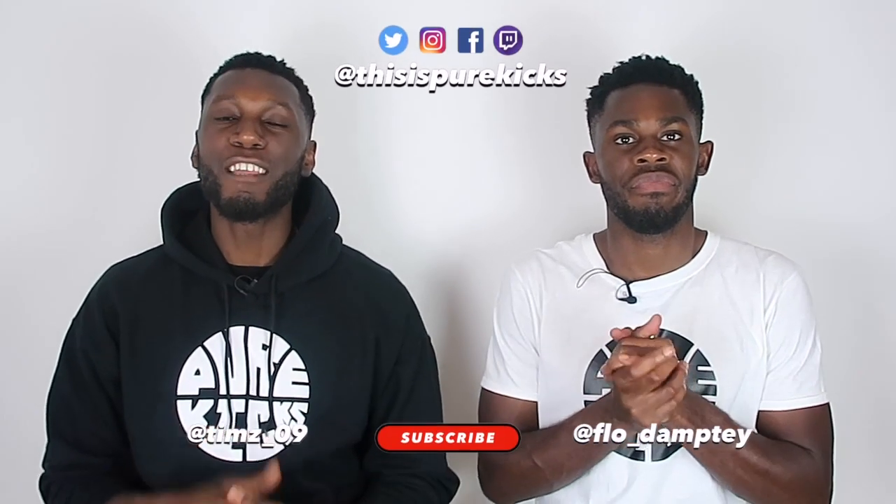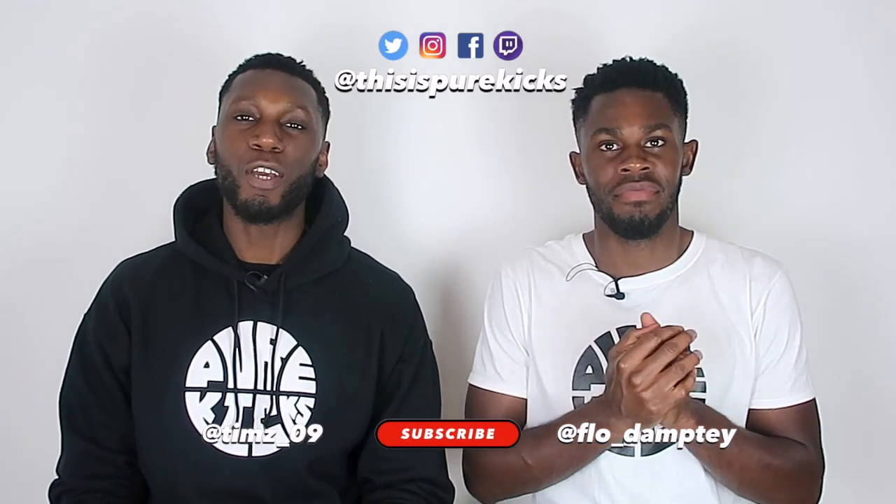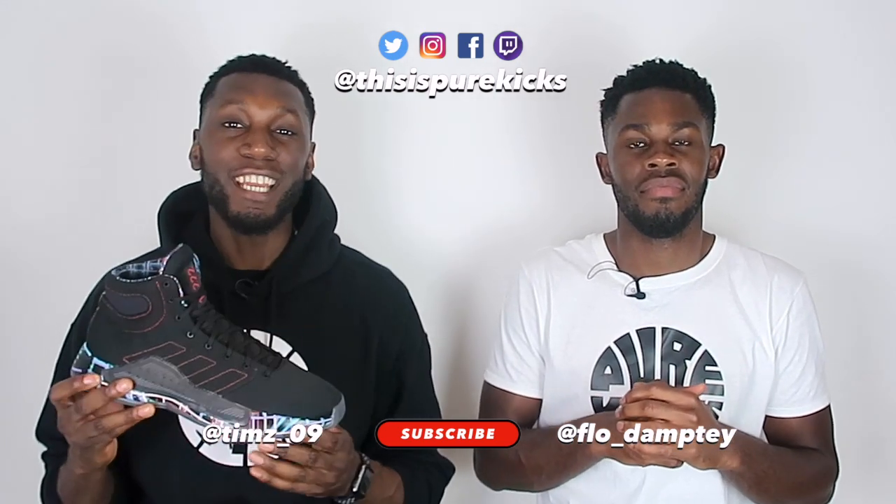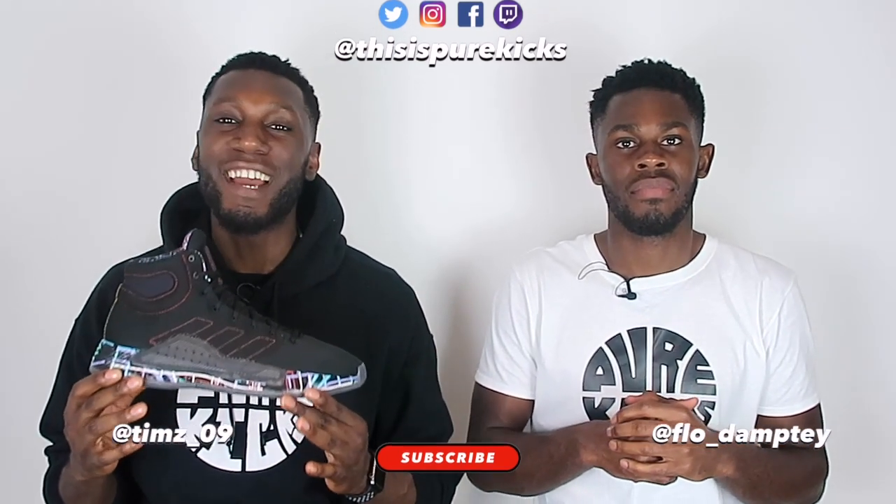Yo, what is up YouTube, this is Pure Kicks back again with another comparison video, and today we are finally taking a look at the Adidas Pro Bounce Madness 2019 versus the Adidas Pro Bounce 2018. Let's get it.